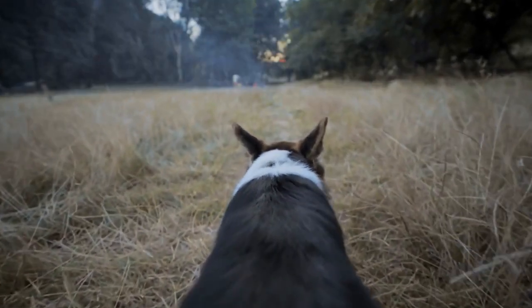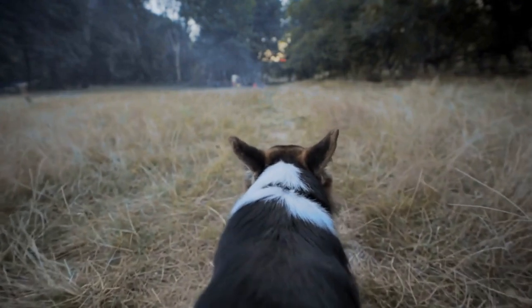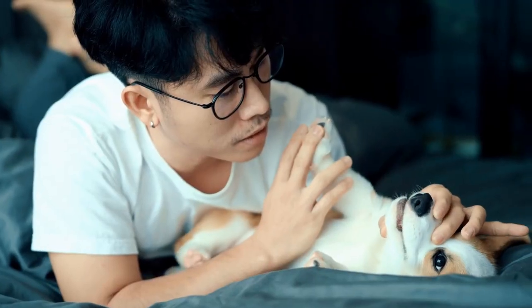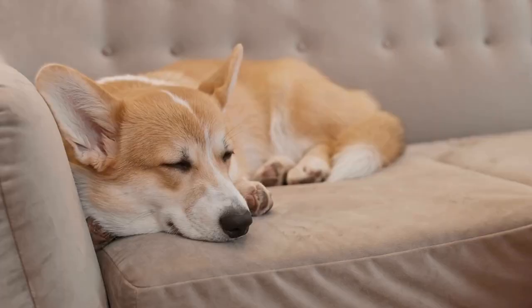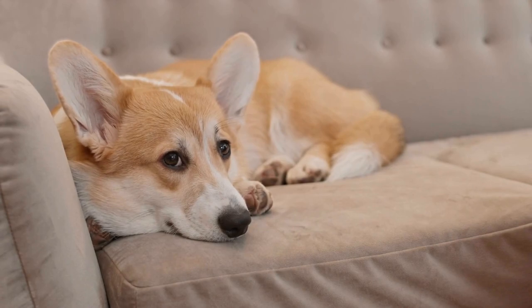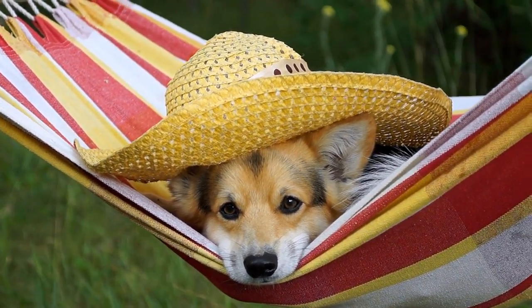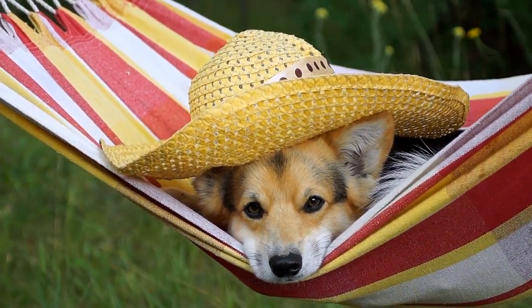It is also worth noting that while Pembroke Welsh Corgis are generally friendly and sociable, they can sometimes exhibit herding behaviors. This may include nipping at the heels or trying to herd other dogs or even small children. If your other dogs are not comfortable with this behavior, it can cause stress and conflicts within the household. Training and positive reinforcement can help curb and redirect these behaviors, but it is crucial to address them early on to prevent any issues from arising.